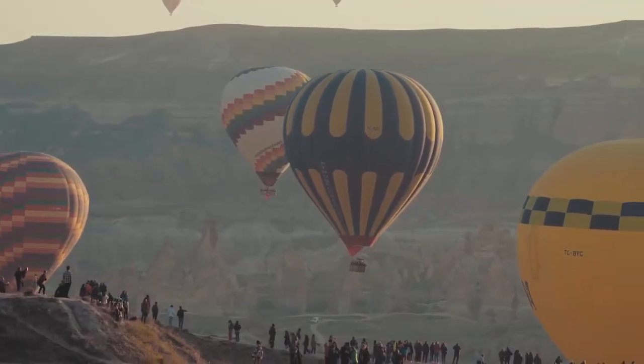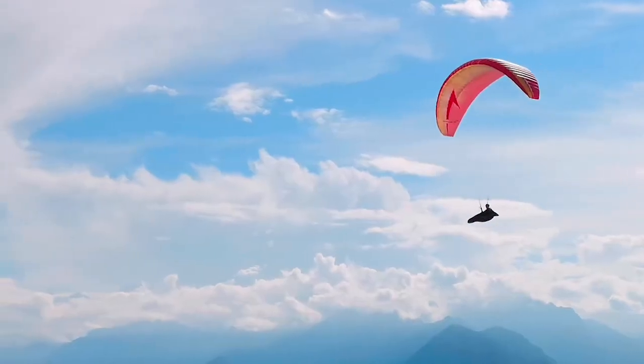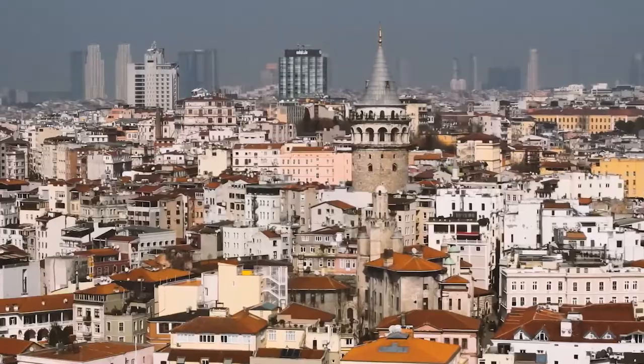Turkey is definitely one of the destinations on our bucket list and now that summer is here, you wouldn't want to miss it. Just picture yourself in a hot air balloon with a spectacular view of Cappadocia, doing paragliding over the Blue Lagoon, visiting Istanbul, drinking tea and playing tafla as a local. These are only a few of the top activities you can do in Turkey. I bet you already feel there, don't you? Well, do not let a visa stop you from visiting this amazing destination.